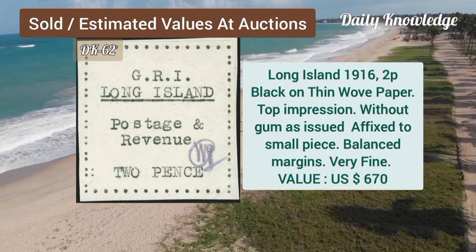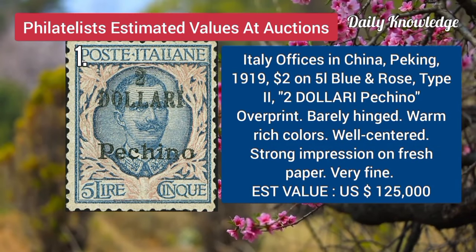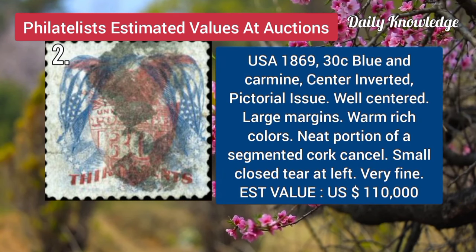Long Island, 1916, 2P, black on thin wove paper, top impression, without gum. Italy, office in China, Peking, 1919, $2 on 5L, blue and rose, type 2.